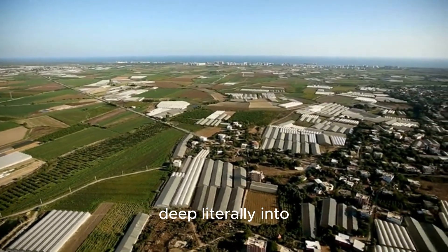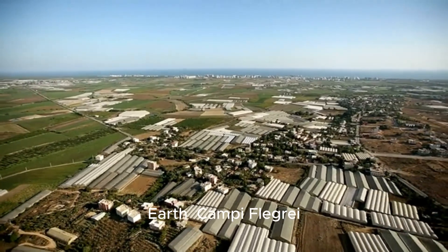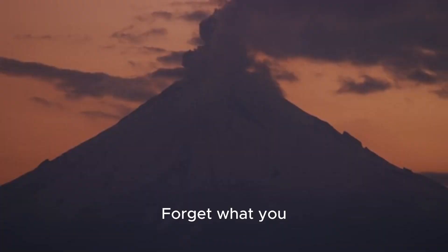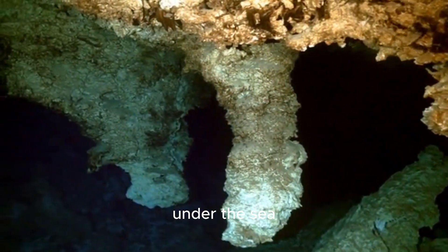Today we're diving deep — literally — into one of the most fascinating and powerful places on Earth: Campi Flegrei, or the Flegreian Fields, right next to Naples, Italy. Forget what you think you know about volcanoes, because this isn't your typical mountain cone. This is a supervolcano, and much of its activity is happening right under the sea.